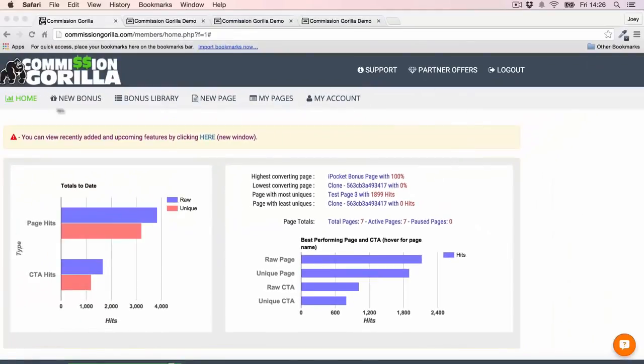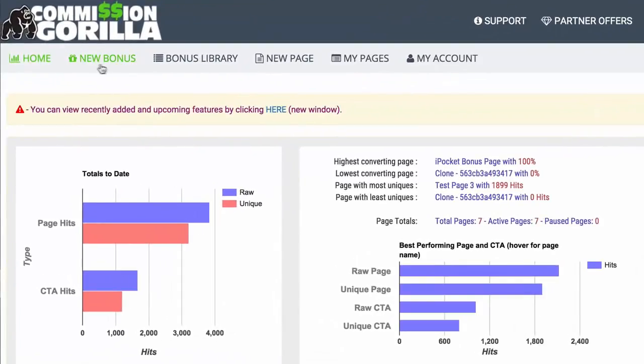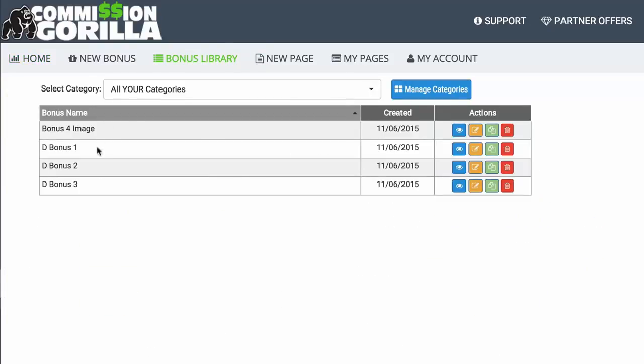Then at the top we have our menu section. The first thing we have is New Bonus — this is where we can add new bonuses and new bonus blocks to Commission Guerrilla. You also have your Bonus Library, which is essentially a library of all the different bonuses that you've added, meaning you can store a massive library of bonuses over time.